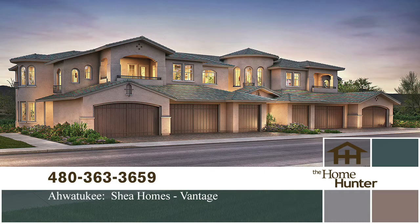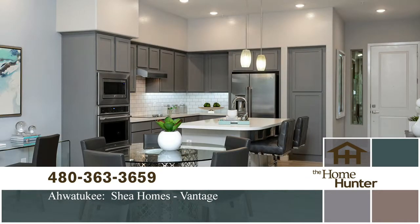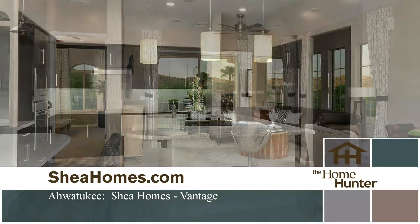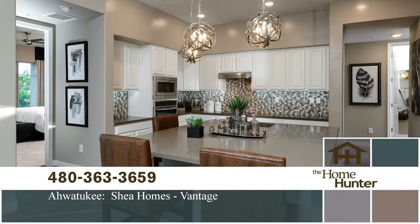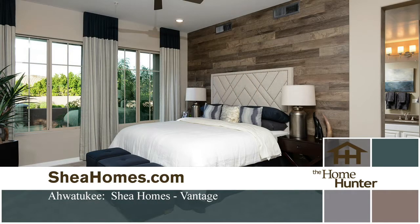Now let's take a tour of some beautiful luxury condos nestled in the Ahwatukee foothills. Vantage by Shea Homes is a gated community with wonderful amenities. These two- or three-bedroom, two- or two-and-a-half-bath condos range from over 1,400 to approximately 2,000 square feet of living area. Great value, with prices starting in the $290s. For more information, call 480-363-3659 or visit SheaHomes.com.